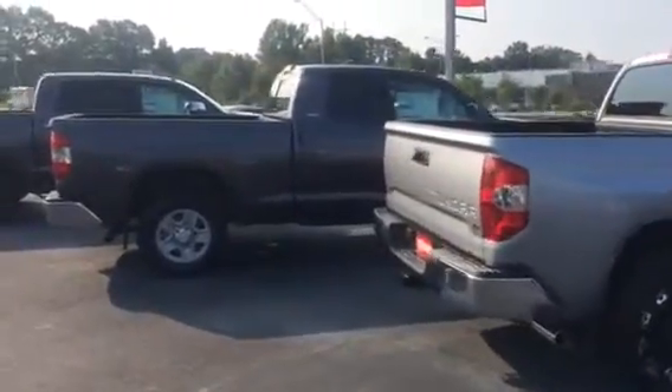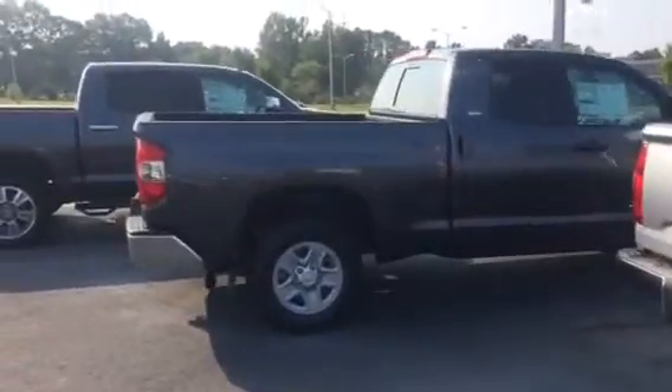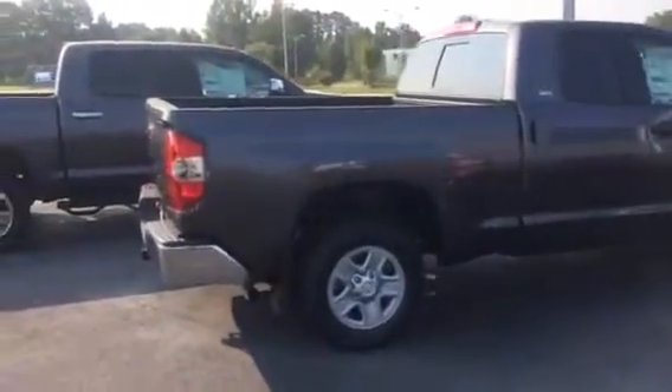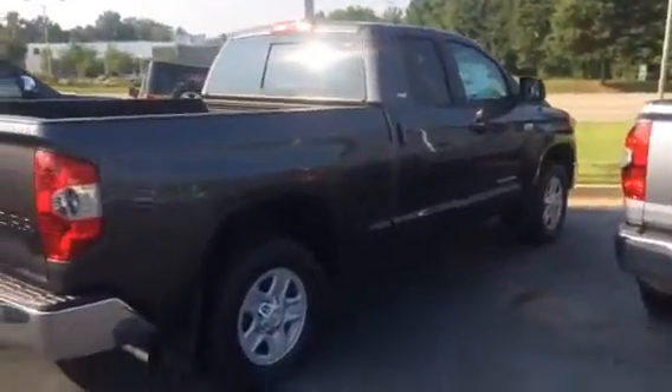A little smaller back seat, a little longer bed area. So lots of different things to choose from in the Tundra now, and I'd certainly love to know more about what fits you and your family the best.